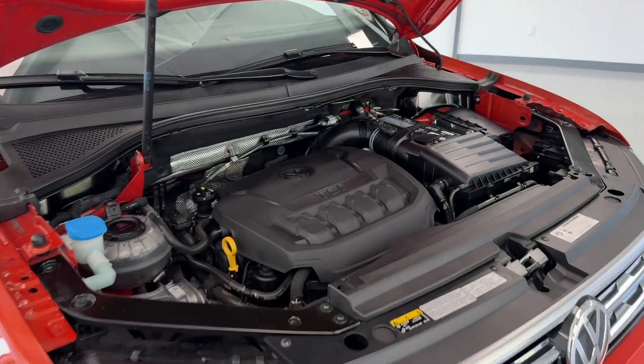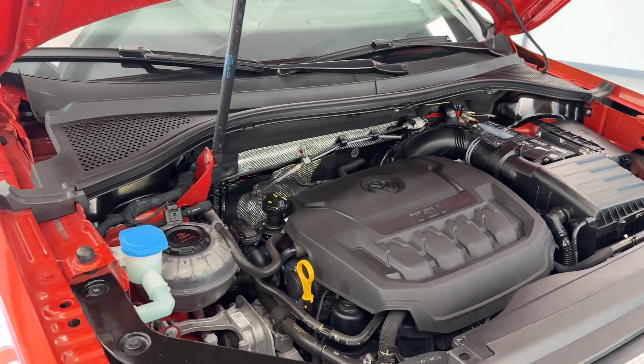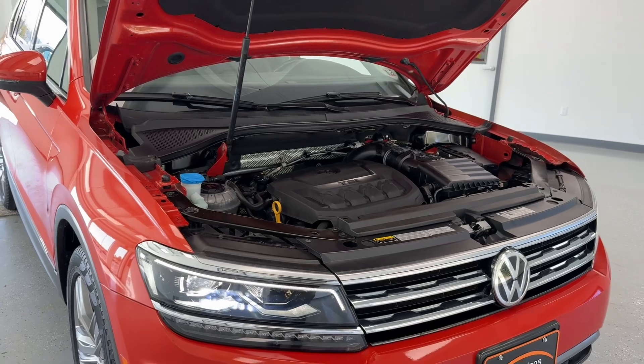Under the hood, you will find the two-liter four-cylinder engine. Very clean — no evidence of exhaust leaks, oil leaks, or anything of that nature. Our crew always does a phenomenal job of making these ready for the next buyer.